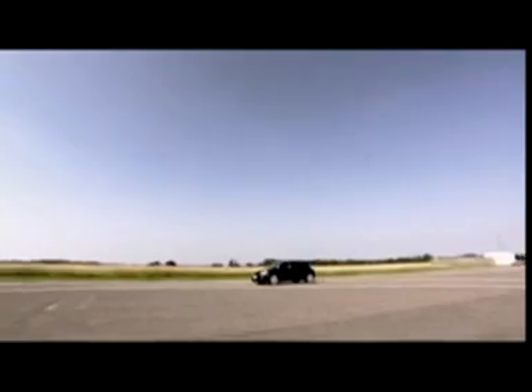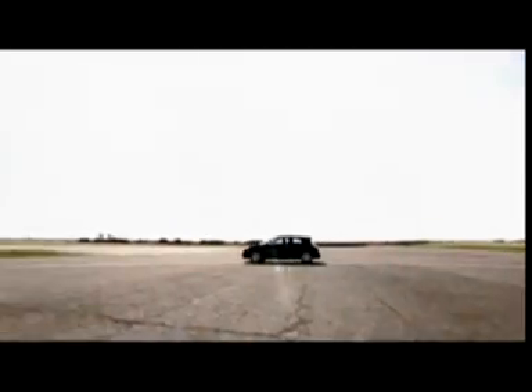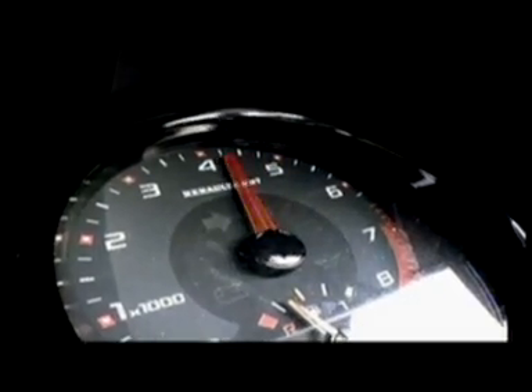So here we are in the Renault Megane, 225 horsepower. But as soon as I try, the problem is the inside front wheel just spins away and I really can't use it.